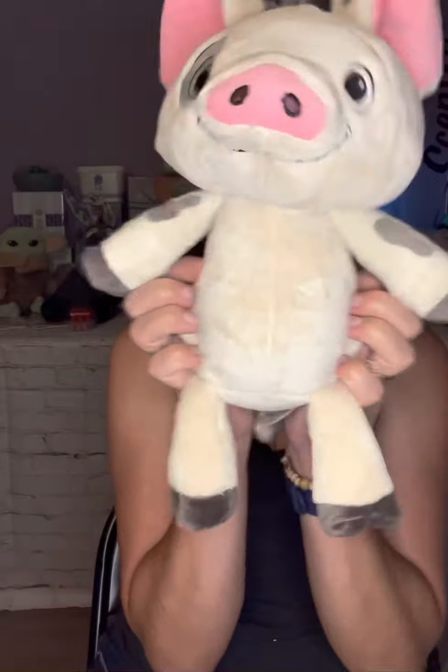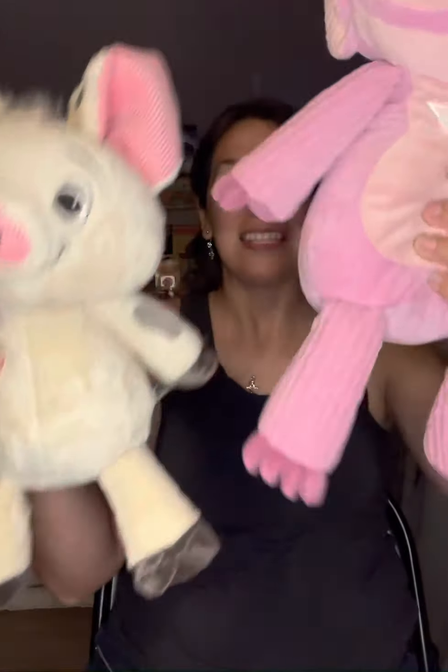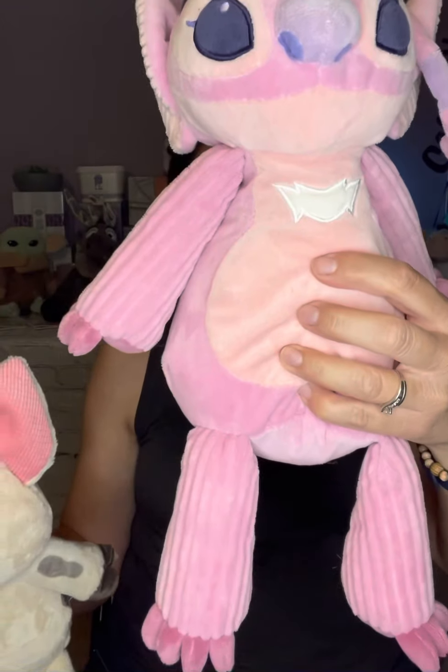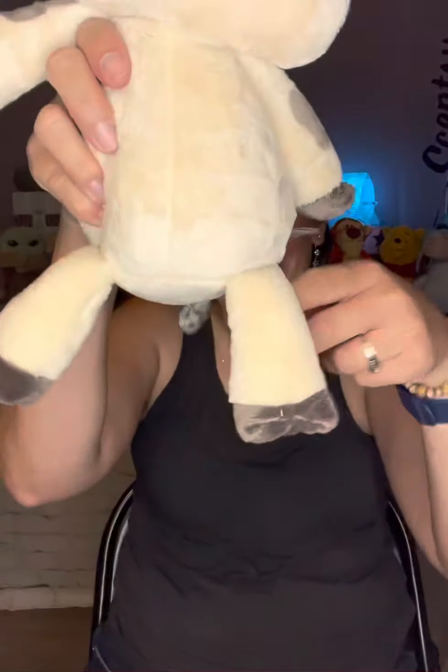So this is Pua — this is so cute. Let me show you Angel because I already have Angel from Lilo and Stitch. I believe it's one of the later movies, and of course she's loved on, so she's got a little bit of stains from my daughter, but this is how the buddies usually compare in size. This is Pua. Look at his little legs — his little legs are so small, they're so cute. Oh my gosh. So there's Pua.